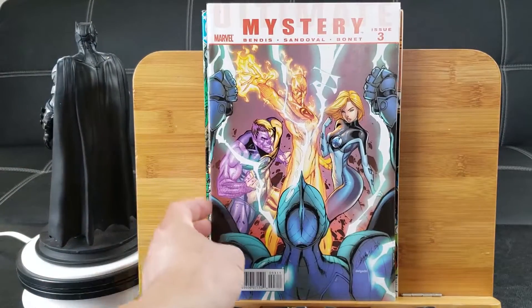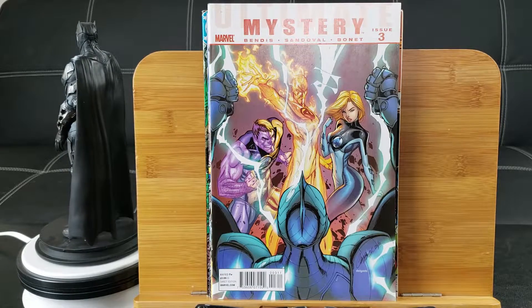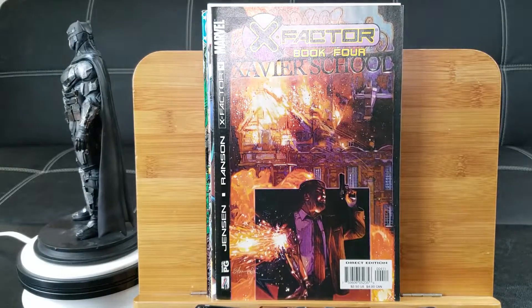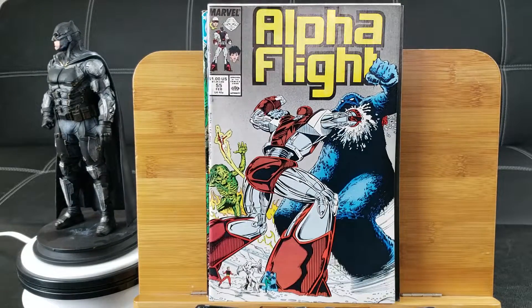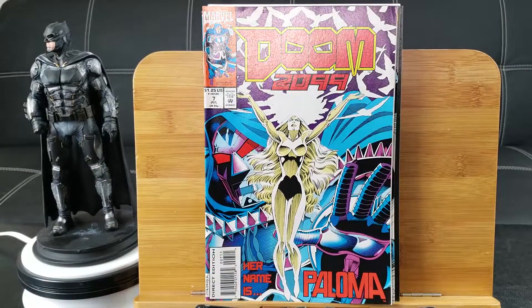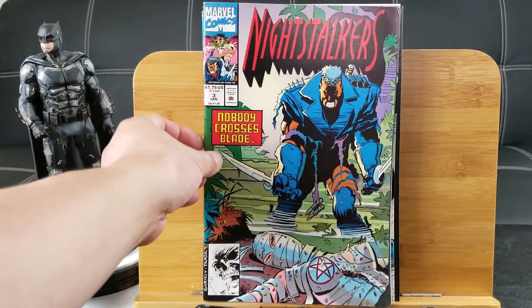Ultimate Mystery issue number 3 — got Fantastic Four, Sandoval art. X-Factor Book 4: Xavier School. Alpha Flight number 55. Doom 2099 number 7. And the last from the second pack: Night Stalkers number 3, Nobody Crosses Blade.